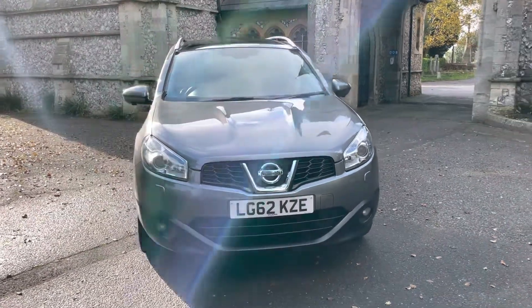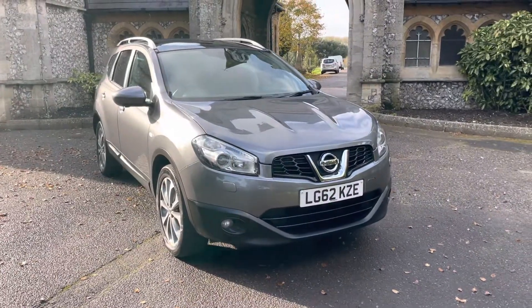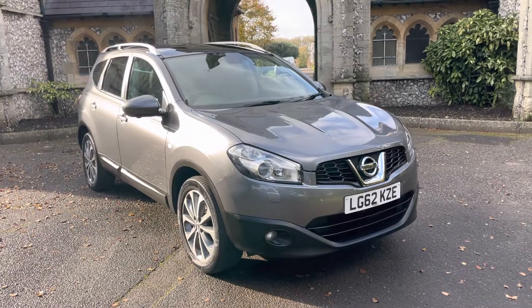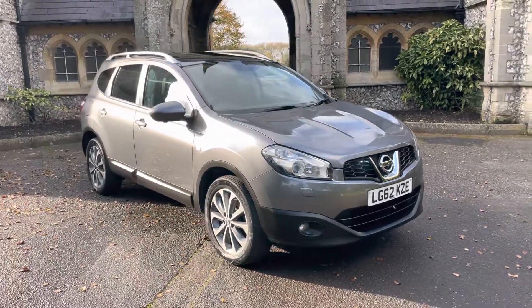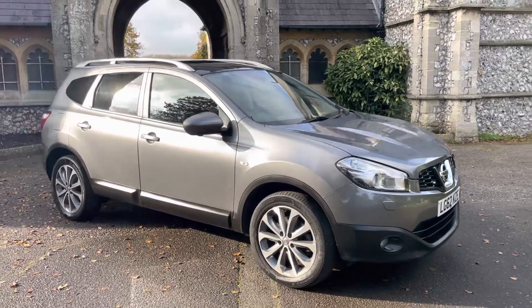Hi guys and welcome to another presentation from Browns Autos. My name is James. Today we have a 2012 62-plated Nissan Qashqai Plus Two Tekna automatic, done 63,000 miles.